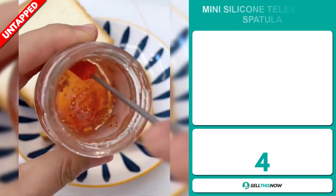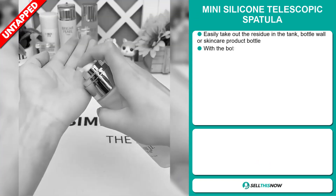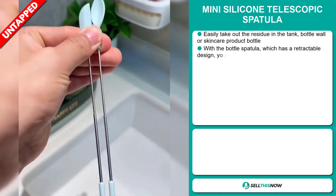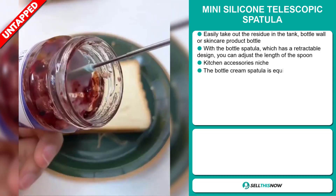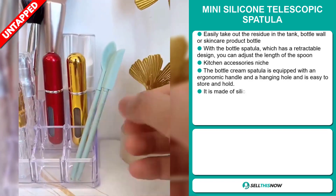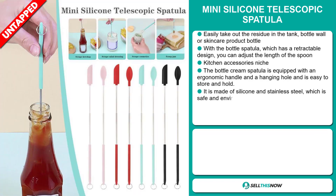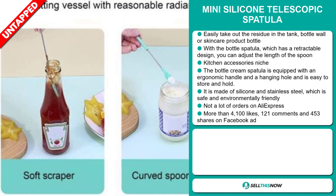Our next product is the Mini Silicone Telescopic Spatula. This easily takes out the residue in tanks, bottle walls, or skincare product bottles. With its retractable design, you can adjust the length of the spoon. It falls under the kitchen accessory niche market. The bottle cream spatula is equipped with an ergonomic handle and a hanging hole, making it easy to store and hold. It's made of silicone and stainless steel, which is safe and environmentally friendly.